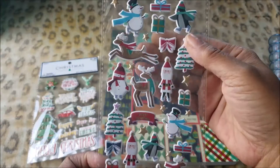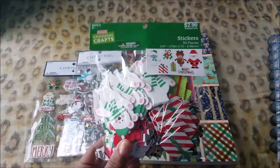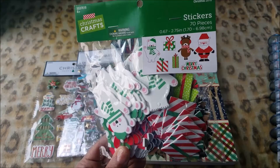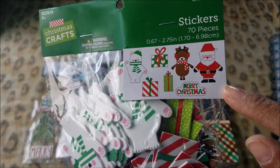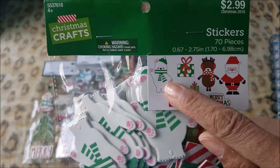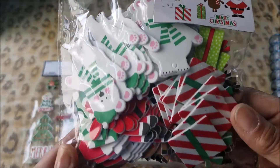And these are puffy — you're going to get these foam stickers, and that's what's in there: present, Santa, Merry Christmas, and snowman. There are 70 in there. Those are nice.